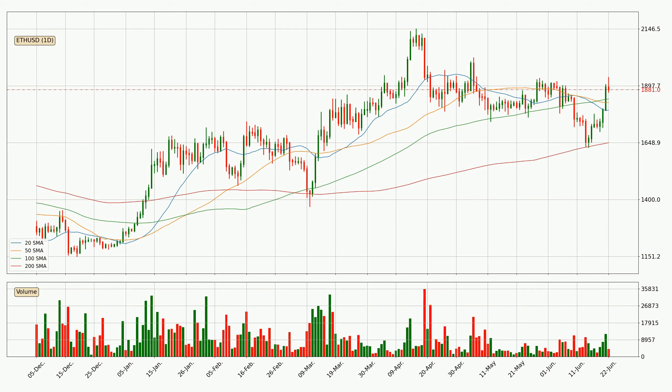Moving to the daily simple moving averages, for this time interval the current price is above all of the simple moving averages, which looks bullish. You should watch if the closest SMA, the 100 SMA, could remain stable or the price will dip below it, with the current price of around $18.40.